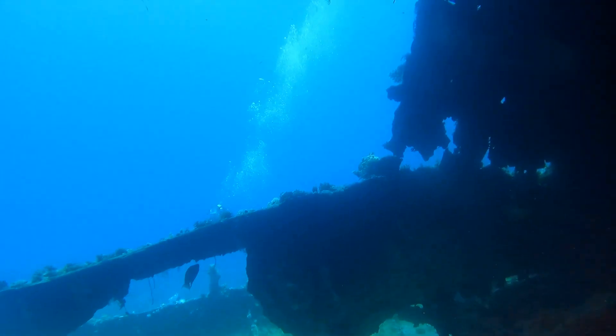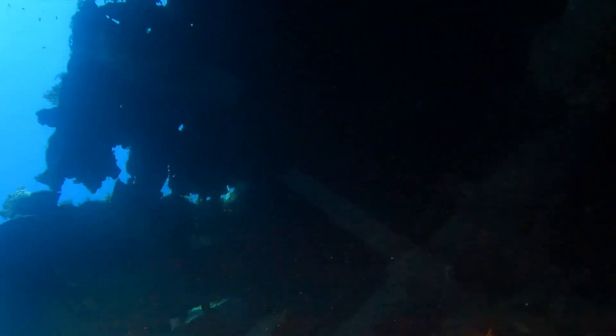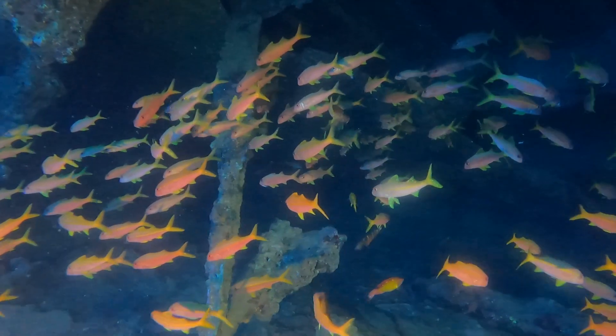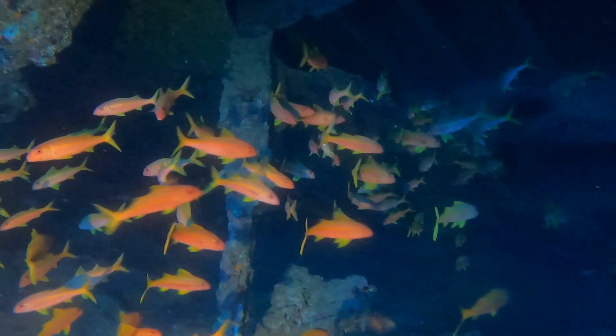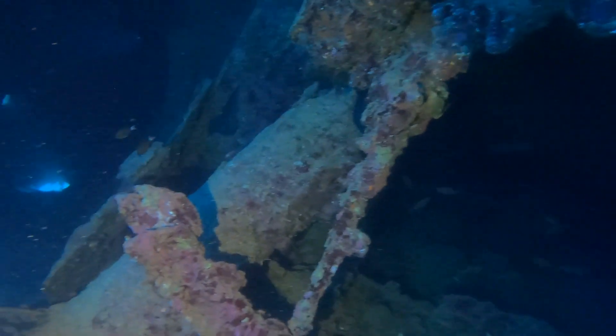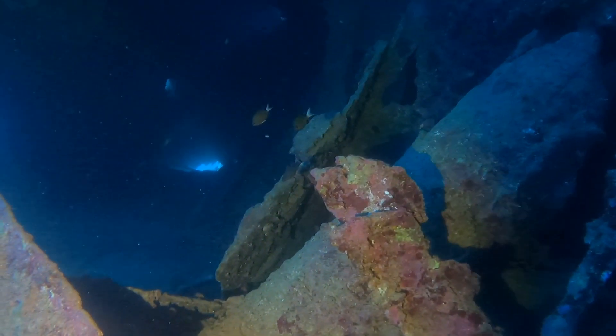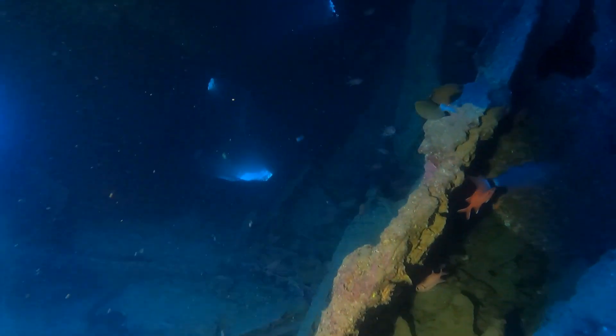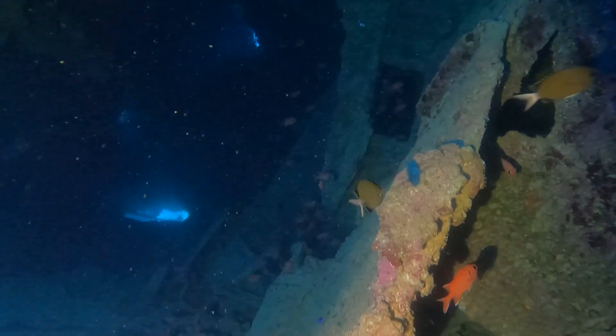Three years later, in January 1876, she set sail from Liverpool loaded with steel and timber bound for Bombay, now known as Mumbai. There the cargo was sold and she was reloaded with spices, cotton, and muslin for the return journey. It was generally an uneventful journey and she reached the Red Sea approaching the Suez Canal on the 25th of April.